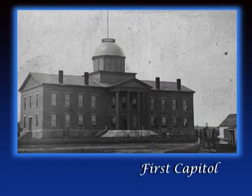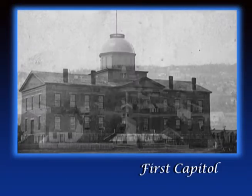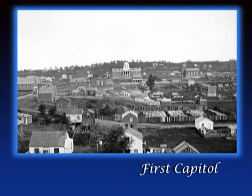The Minnesota legislature hasn't always carried out its important work in this building. The first capitol building was built when Minnesota was still a territory in 1853. It was located on 10th and Cedar Streets in St. Paul.